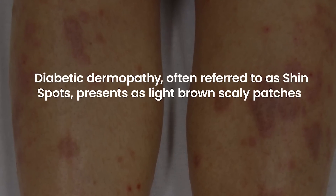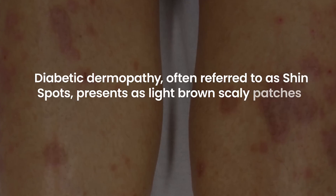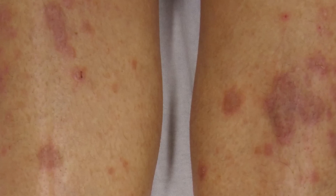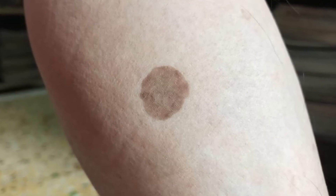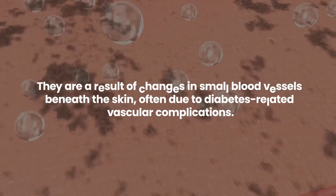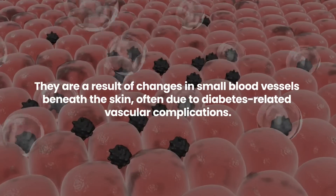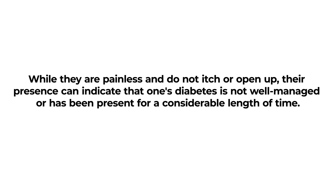Diabetic dermopathy, often referred to as shin spots, presents as light brown scaly patches typically found on the shins but can also appear on the arms, thighs, and other areas. These patches are round or oval and can look like age spots. They are a result of changes in small blood vessels beneath the skin, often due to diabetes-related vascular complications. While they are painless and do not itch or open up, their presence can indicate that one's diabetes is not well managed or has been present for a considerable length of time.